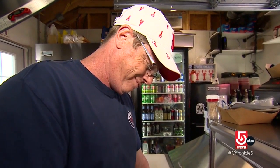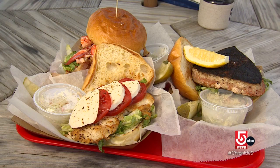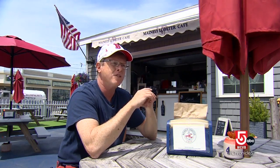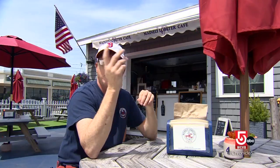McSuga says Old Orchard Beach locals and tourists embrace Mainly Lobster's approach to beach eats. "What's better than to sit in a fenced area, have a frozen wine drink and a beautiful lobster roll, and sit back, relax, and people watch?"